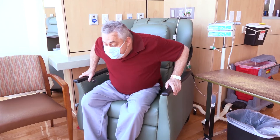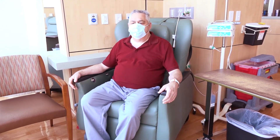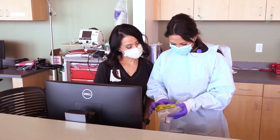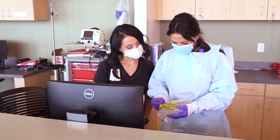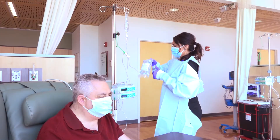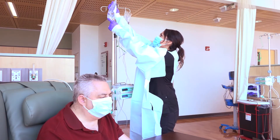We have recliners with a nice view. Please let us know if there's anything that we can do for you so that you're comfortable while you're here. Nurses double check each medication before starting the infusion. Your nurse will ask you for your name and date of birth every time before they give you a medication. Your chemo drugs will always be checked by two nurses.